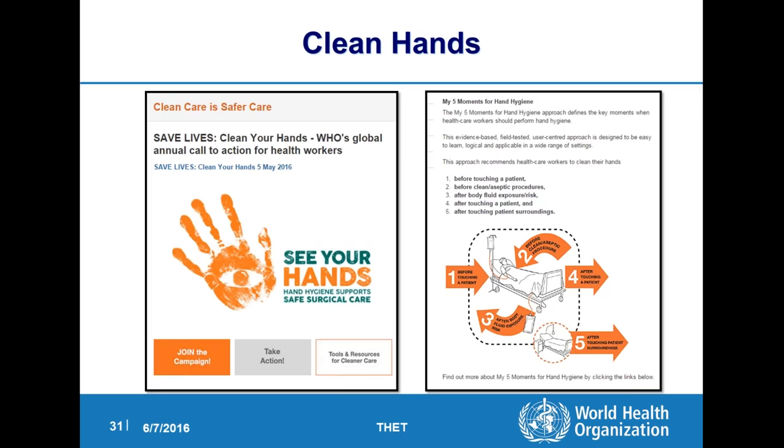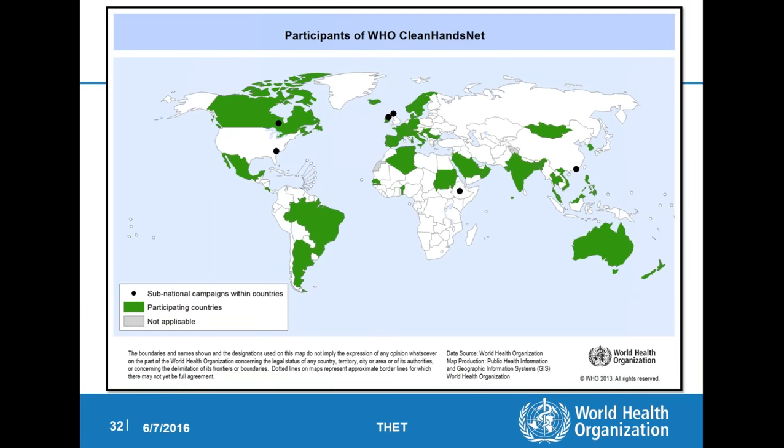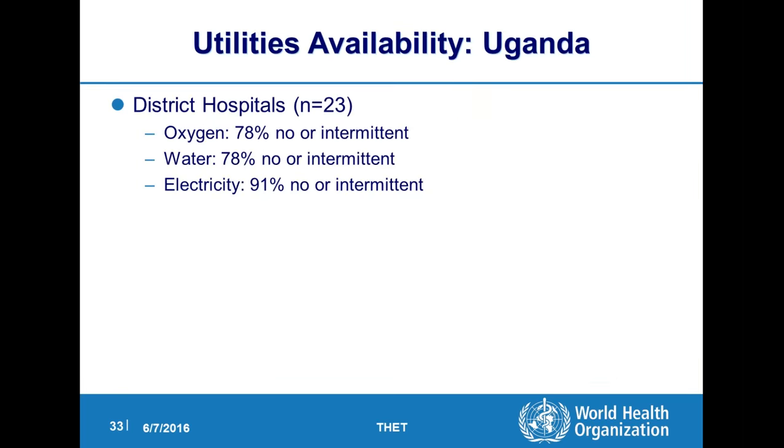There's also a clean care is safe care and the clean hands campaign. The clean hands day was May 5 — it's just about hand hygiene, washing your hands between patients. And why is this important? I was just working today on a paper about Uganda where 78 percent of the district hospitals have no water continuously or at all. So when we're telling nurses to wash their hands between patients, it's not a simple matter. With oxygen not there and electricity not there, it's very difficult to carry out.